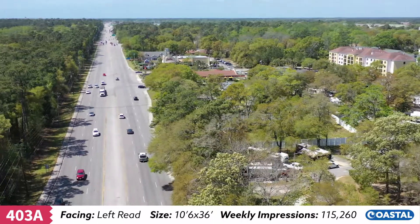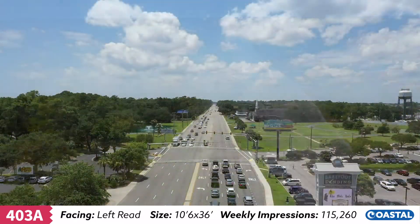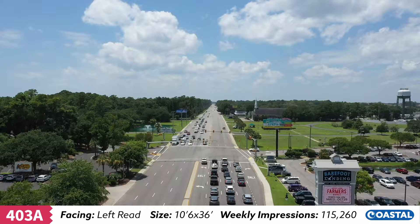This area is a transitional gateway for North Myrtle Beach to Myrtle Beach. Also located near North Beach Plantation, a AAA four-diamond winner and awarded the 2016 TripAdvisor Certificate of Excellence Award.